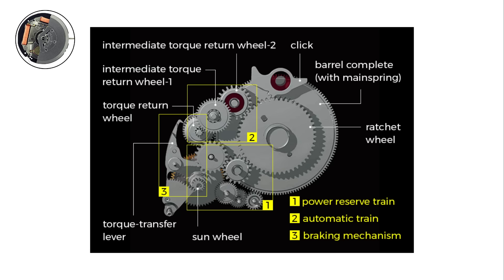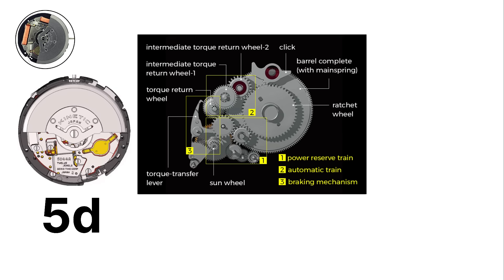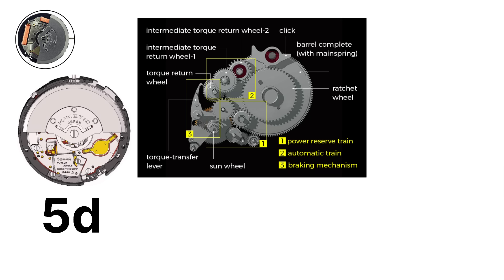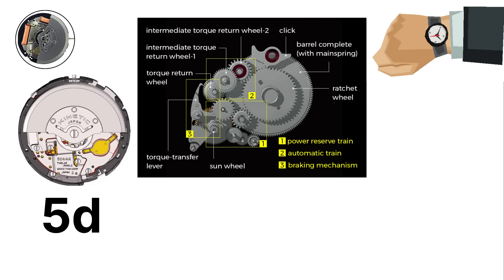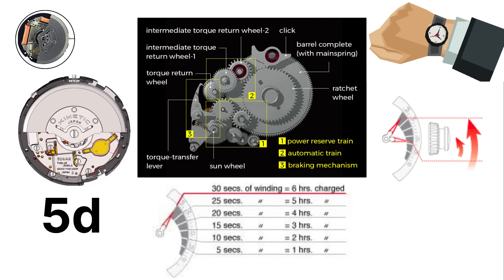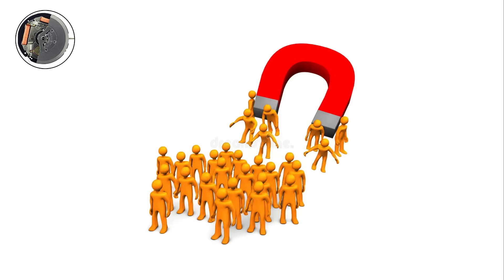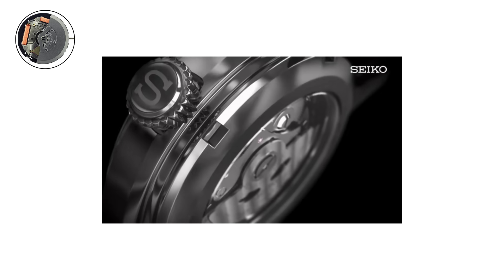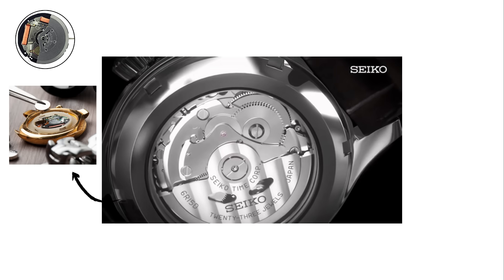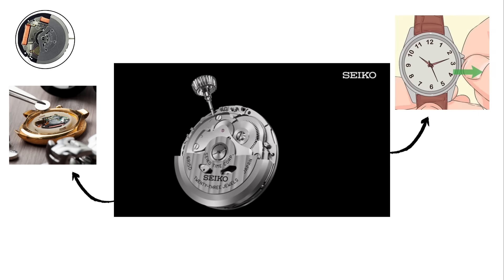Another advancement was the direct drive system, found in the 5D series. This allowed wearers to generate power not only through wrist movement, but also by manually winding the crown, with an indicator showing real-time energy generation. Kinetic technology gave Seiko a unique position in the watch market. It appealed to people who wanted quartz accuracy without the inconvenience of changing batteries, while still offering the familiar self-winding feel of a mechanical watch.